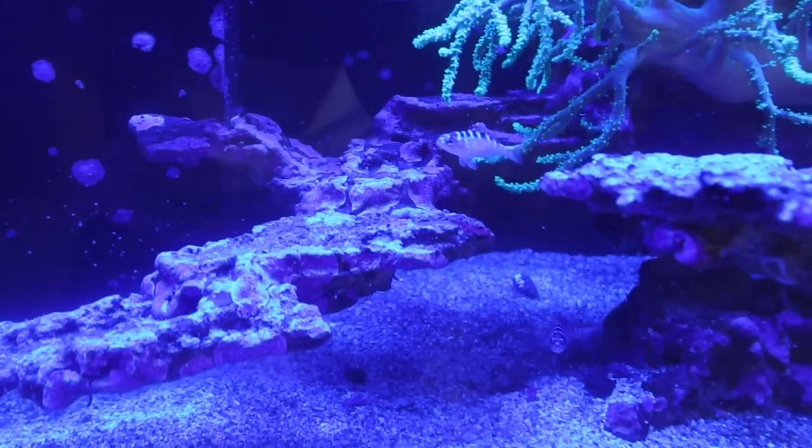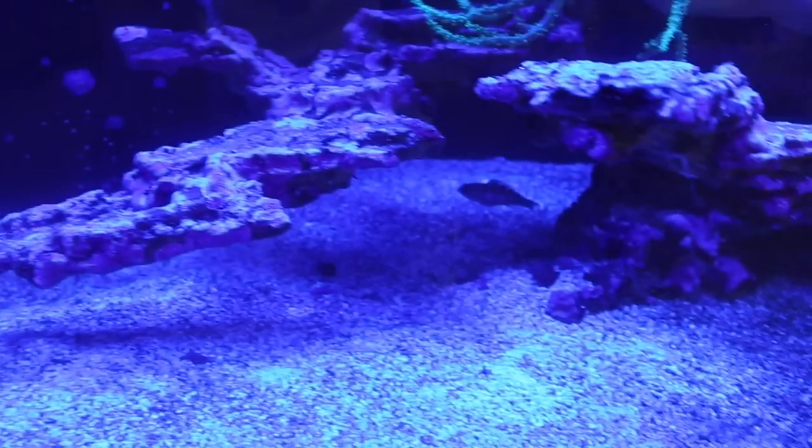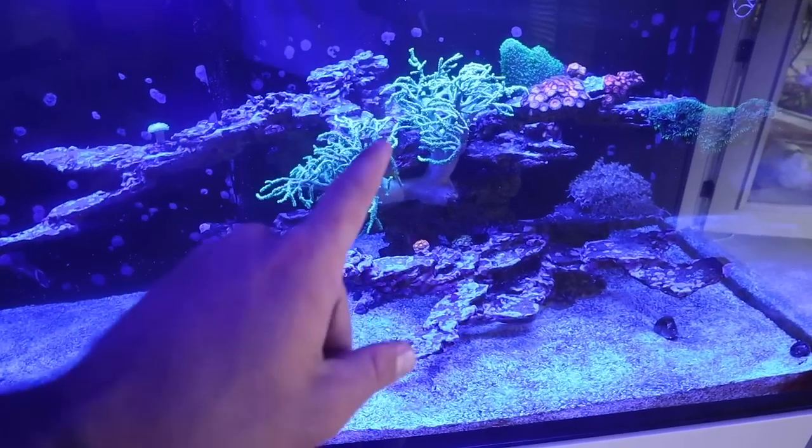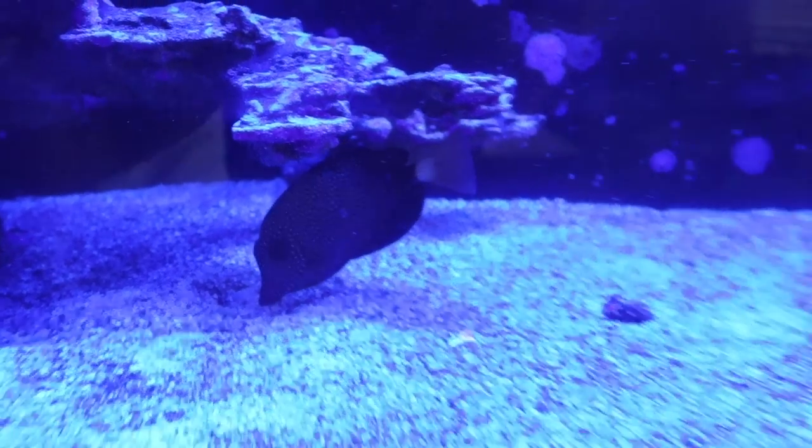Look at the colors on those chalk bass right there — super beautiful fish. They're coming out off the glass; I just scrubbed the algae and they're all coming out eating. We also have the mandarin goby we just got recently — I gotta find it. There's blue lighting on the tank right now; the lights change throughout the day. There's our coral banded shrimp, our clownfish, and all the other specimens.